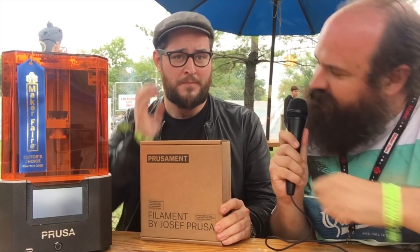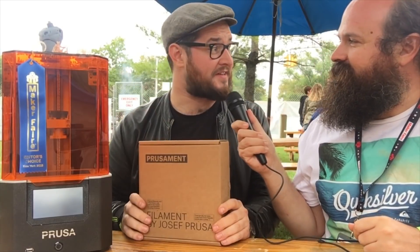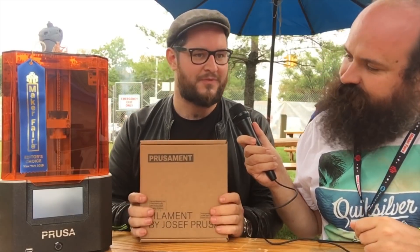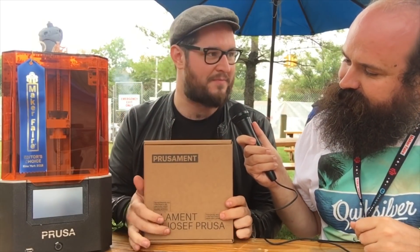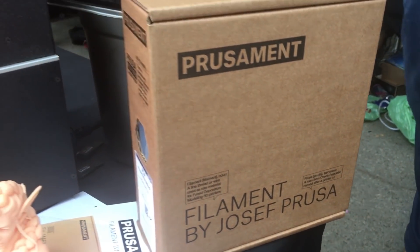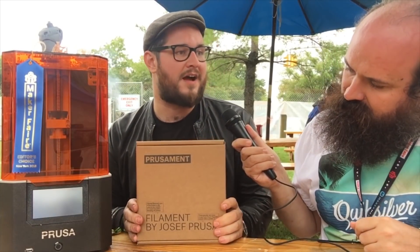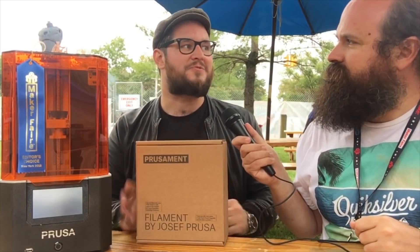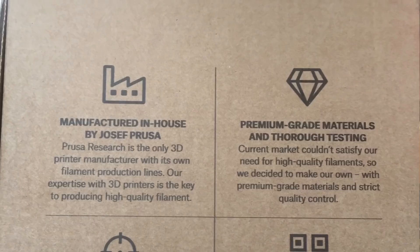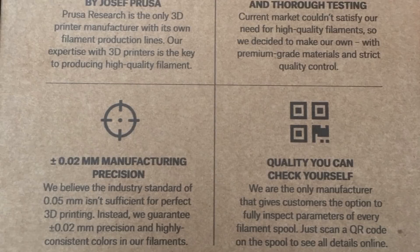So let's talk first about the filament. We have a few little things that we released in the last few days. The first one is PrusaMan — it's a filament made by us, it's in-house. We built a factory in our warehouse. We have 5 extrusion lines because we were very unhappy that some filament manufacturers don't very strictly adhere to the specs they share. Not all of them, but we said we can do it better.